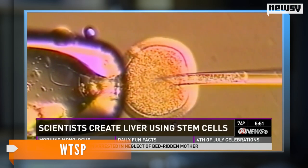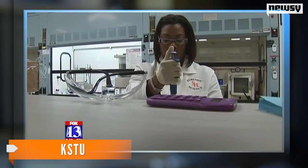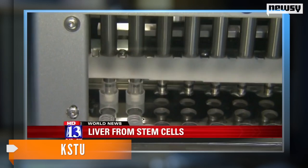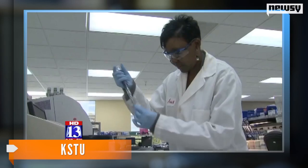They found the cells began to form three-dimensional structures called liver buds, which could develop into a full organ. Researchers transplanted those tissues into mice, then the buds matured and began to perform many of the functions of regular human liver cells. The buds grew to resemble actual liver tissues within about two days.